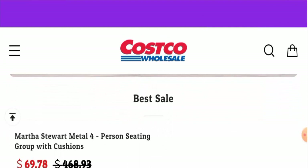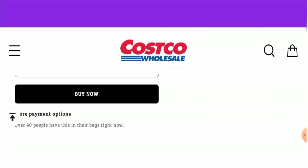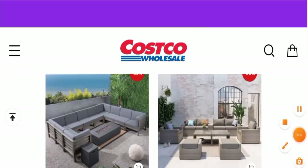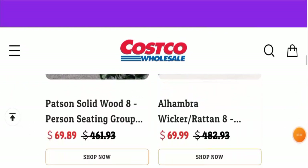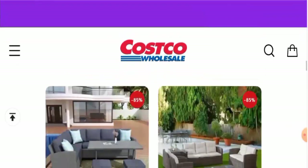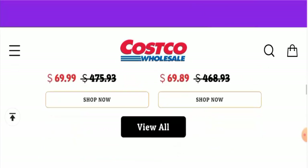First, we'll talk about the website's type and the products they offer. This is an e-commerce site which deals with furniture — they offer furniture collections with different types available. Also, as you can see, the prices are very cheap and the discounted prices are also very cheap, so be aware of this.